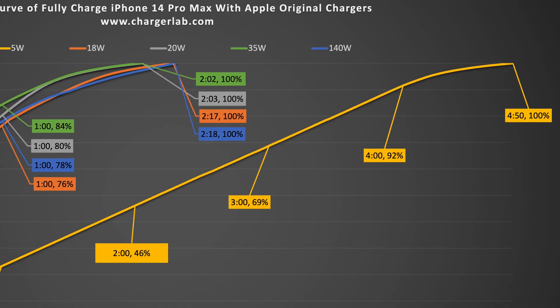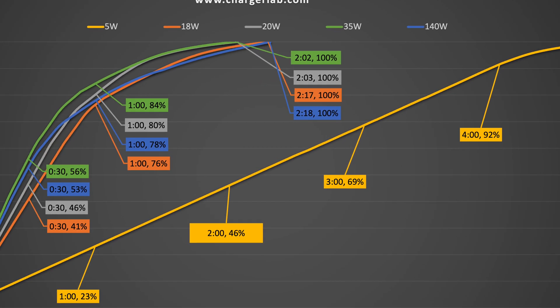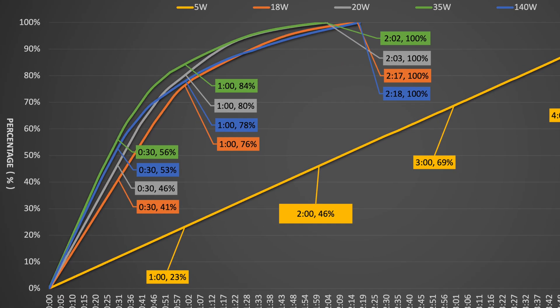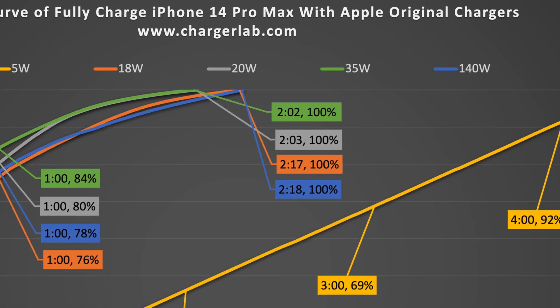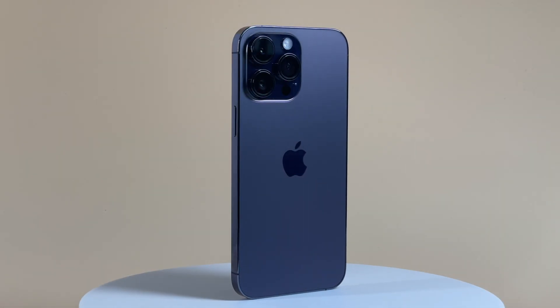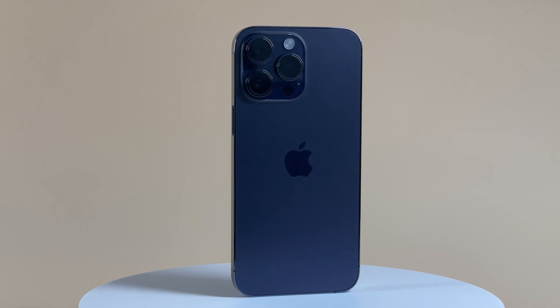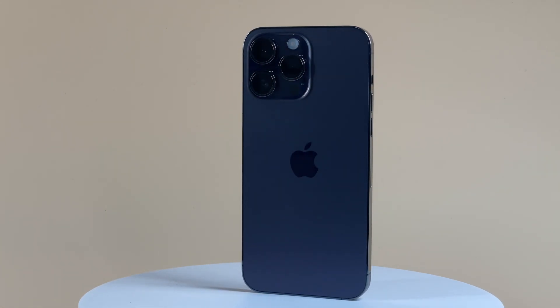In the chart, the 5W charger is the same as always — slowest but most stable. The curves of the other four chargers are almost overlapping but slightly different. The 35W charger is the fastest throughout the entire charging process, and the 140W charger is about 60 minutes slower than the 35W. Compared with the previous generation, charging performance is almost the same, and a 30W or 35W charger is the best choice for your iPhone 14 Pro Max.